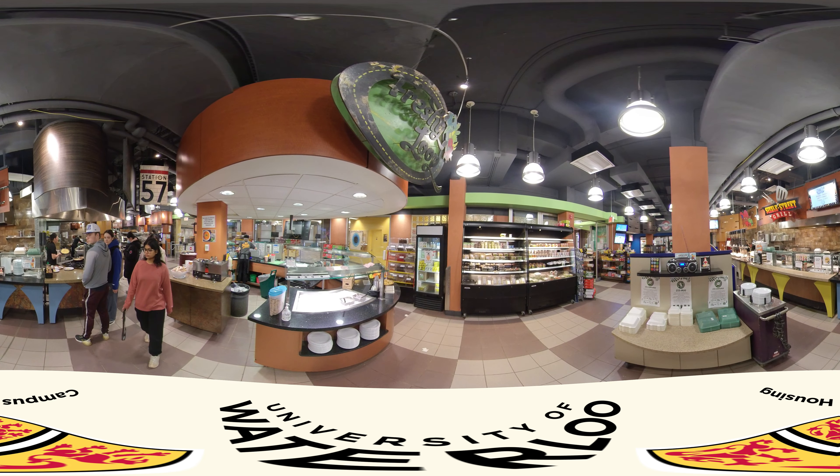One of the most helpful resources is the front desk. They're open at V1 24 hours a day, seven days a week, so it's really great if you get locked out of your room or if you want to rent a board game. They'll also help you print stuff and send out packages, so anything general about residence, they can help you with.